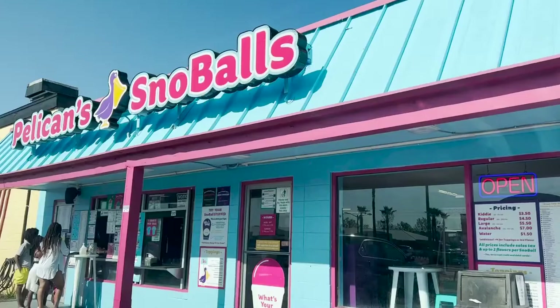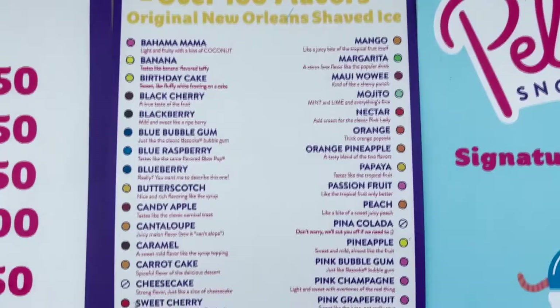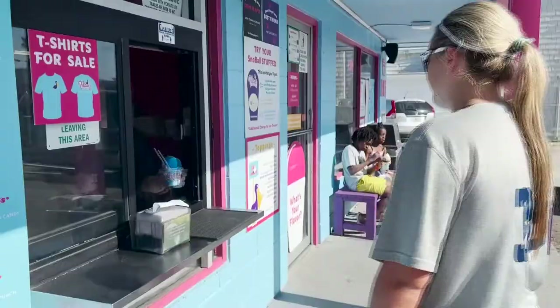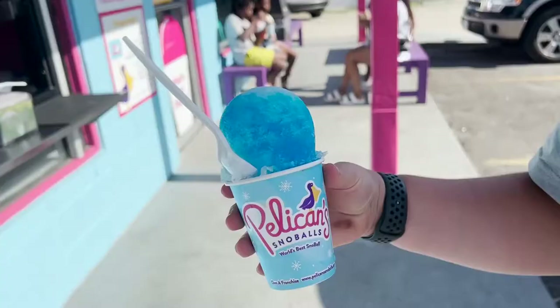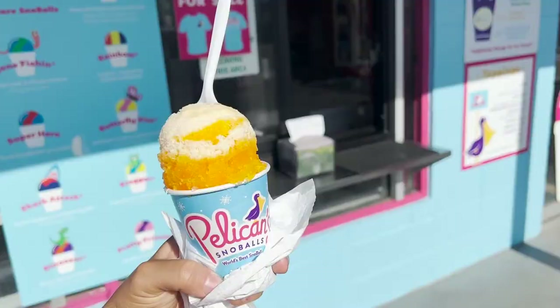If you're looking for something to cool you down after a long day at the beach, check out Pelican Snowballs. Located in Jacksonville Beach, this snowball shack offers over 100 different flavors of shaved ice to choose from, including gluten-free and sugar-free options. You may want to consider stuffing your shaved ice with ice cream to get the full snowball experience. Head over and give it a try.